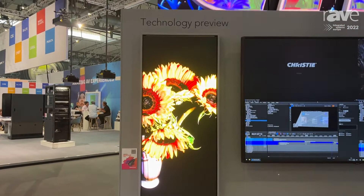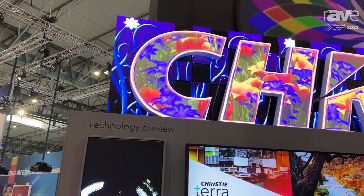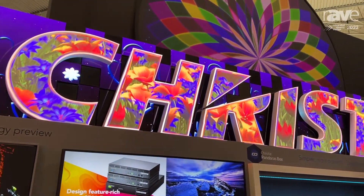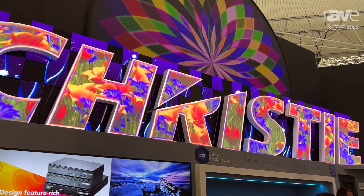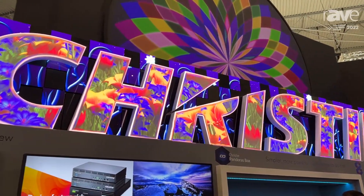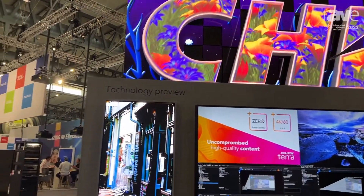We're happy to be demonstrating our MicroTiles LED product. This is a high performance, mission critical LED video wall solution. With the MicroTile display you get the very best performance that you can achieve out of the LED. We're demonstrating our 1.25 millimeter pixel pitch P3 color space product.